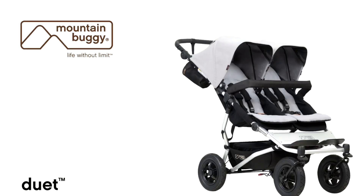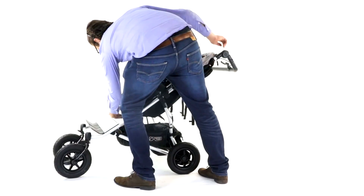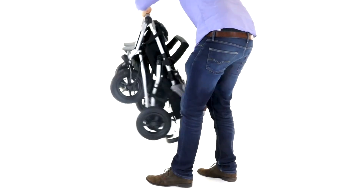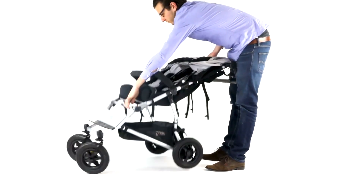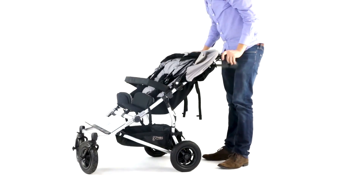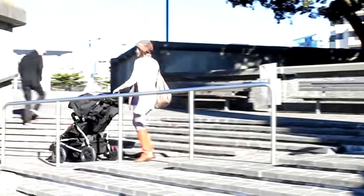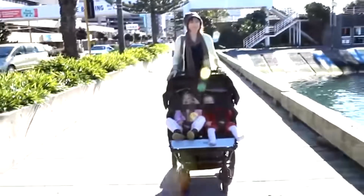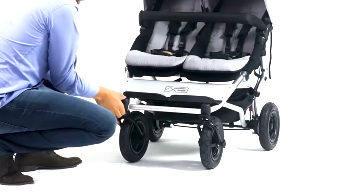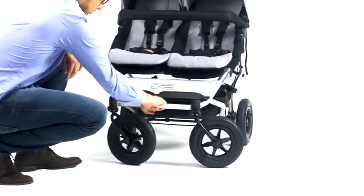Third up is the Mountain Buggy Duet, which clocks in at 14.5 kilos, folds down to 31 by 63 by 89 centimeters, and has the unique characteristic of being only 63 centimeters wide while still having acceptably proportioned seats — an effect achieved by recessing the rear wheels into the rear frame. Beyond being a tad narrower, the Duet feels a lot like the GT Double, but with a few tweaks that make it a little less oriented towards child comfort and a bit more oriented towards terrain capability, with slightly larger air-filled wheels that increase suspension but mean you may need to deal with punctures now and then.